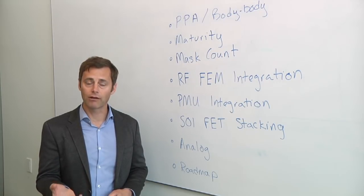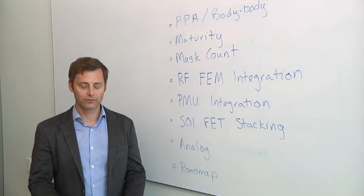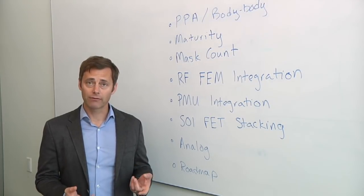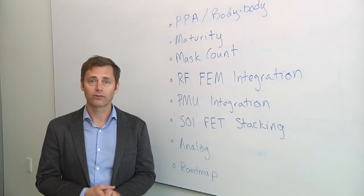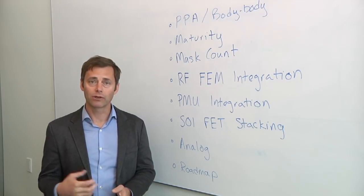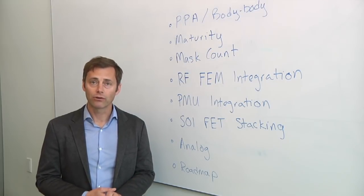One big change in design is the growing expense of moving to advanced nodes, making advanced packaging an alternative. FDSOI has a couple of options there: you can do system integration through advanced packaging for display drivers and imaging applications, as 22-FDX supports higher-voltage transistors for CMOS image sensors. You also have the ability to do multi-chip packaging for emerging AI and machine learning applications, taking advantage of very low capacitance for multiply-and-accumulate functions and stacking high-density memory on top.